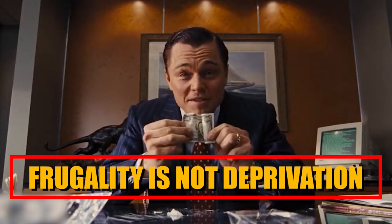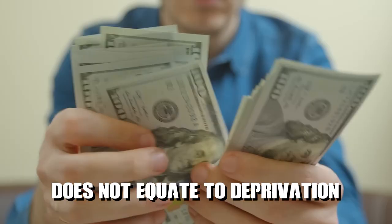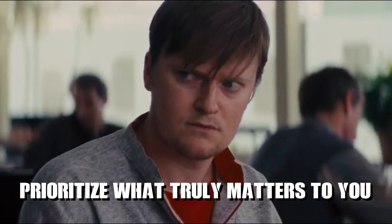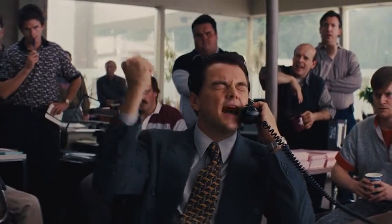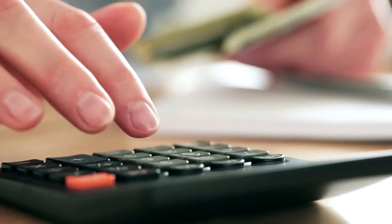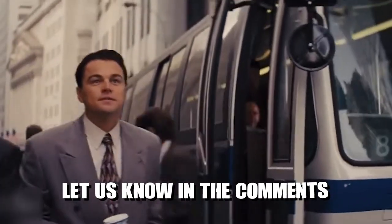Frugality is not deprivation. Understand that frugality does not equate to deprivation. It is about making intentional choices to optimise resources and prioritise what truly matters to you. Embrace the mindset of conscious spending and value-based decisions, finding joy in simplicity and aligning your financial choices with your values and goals. Thanks for watching this video — did we miss anything? Let us know in the comments.